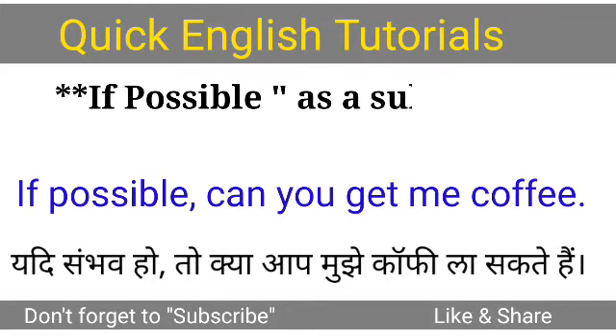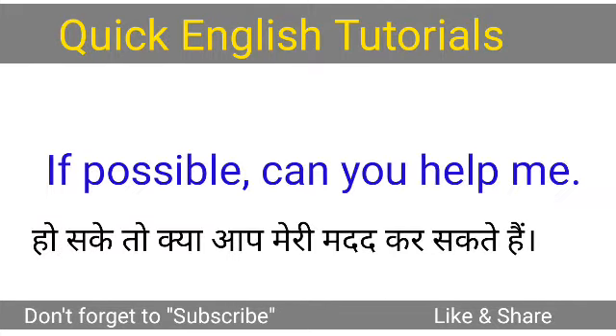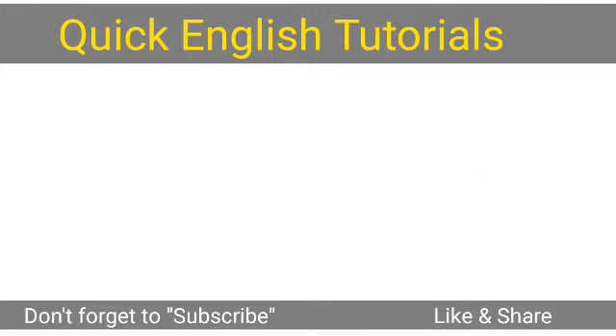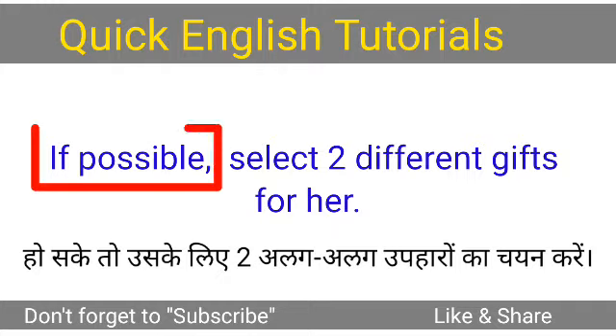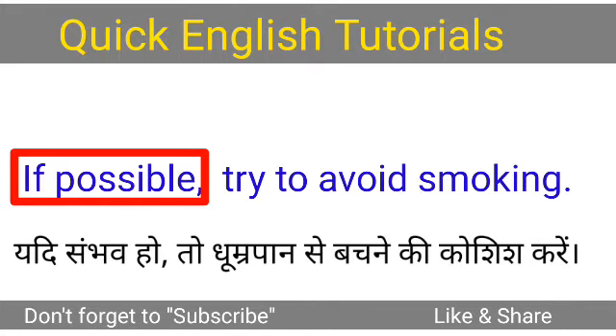When we use 'if possible' as a subject. Sentence 1: If possible, can you get me coffee? If possible, can you help me? If possible, select two different gifts for her. If possible, try to avoid smoking.